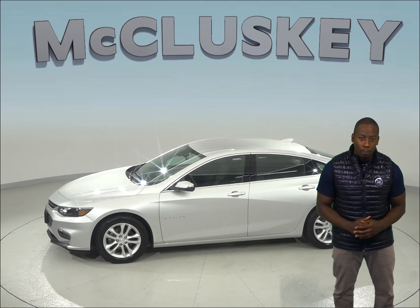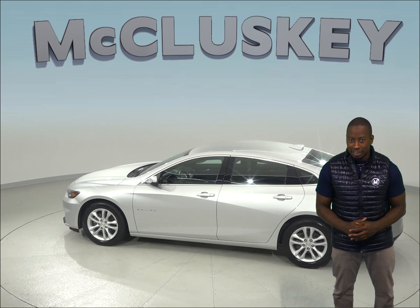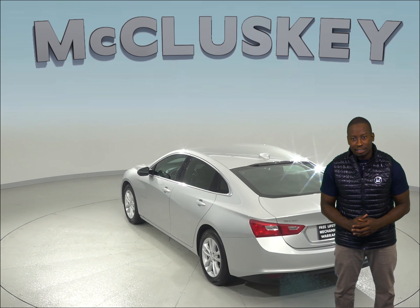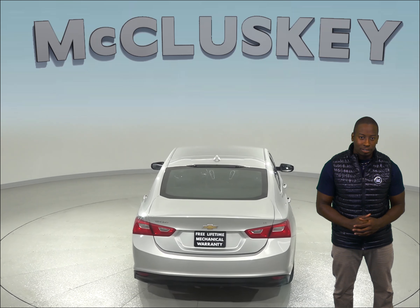Under the hood, this Malibu has a 1.5L engine with a 6-speed automatic electronic transmission. It's capable of getting up to 36 miles per gallon on the highway, which will save you money on gas expenses. It has a clean Carfax report and only 50,000 miles on the odometer.